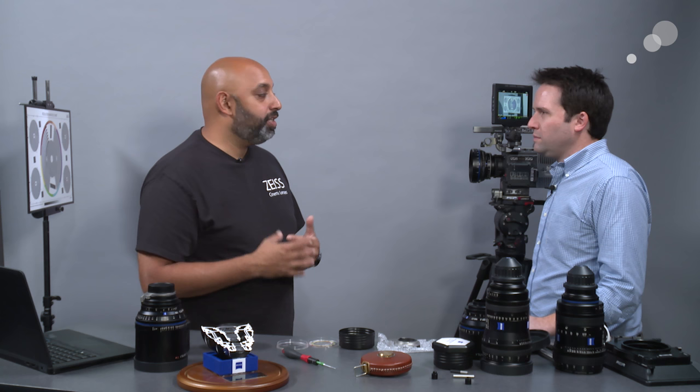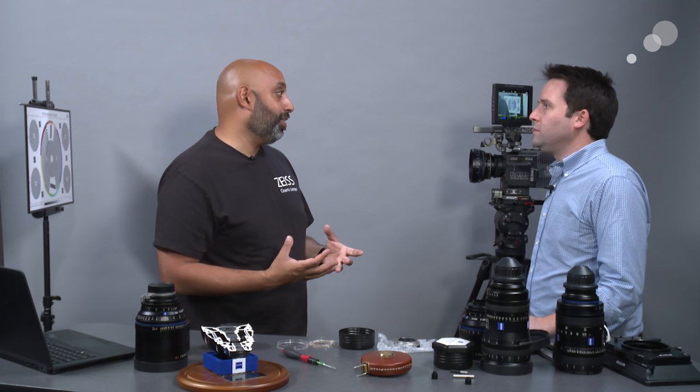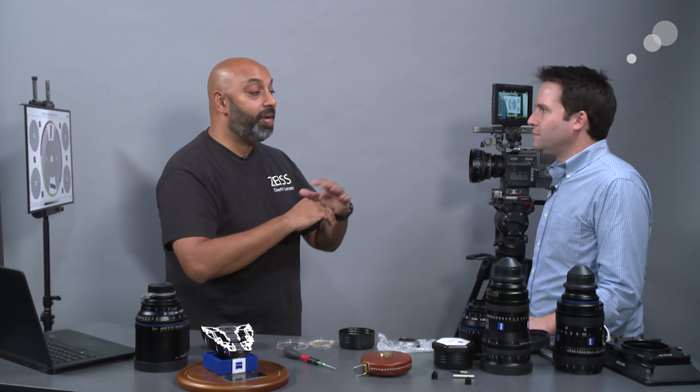Let's examine what the Super Speed actually does. At T4, any of our lenses — and most cinema lenses in the world — perform really well. That's the sweet spot: you have good light transmission, good sharpness, less chromatic aberrations, and less of the contrast issues you'd normally see when you open up a lens. As soon as you open a lens wide open, especially if it's really fast, it will start displaying some aberrations.